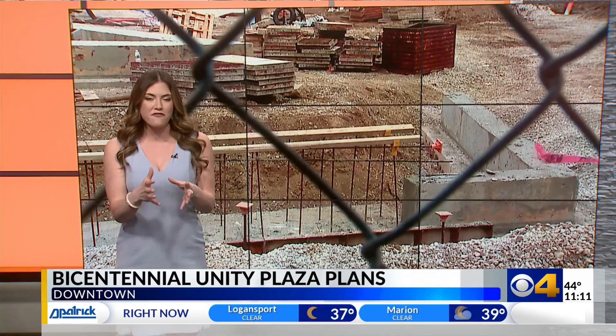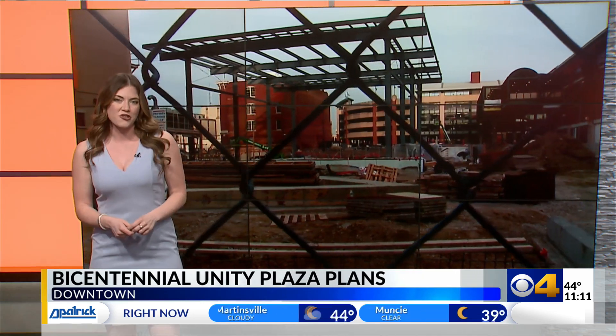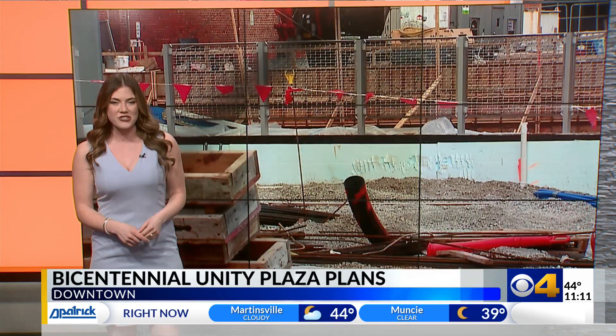Earlier this week, developers unveiled plans for two new art installations going in, and tonight CBS4's Mike Sullivan shows us just how this will all work and add to that project.